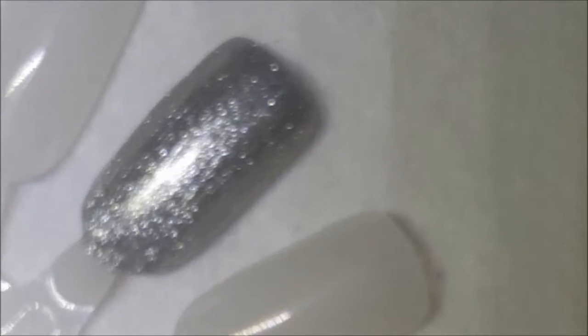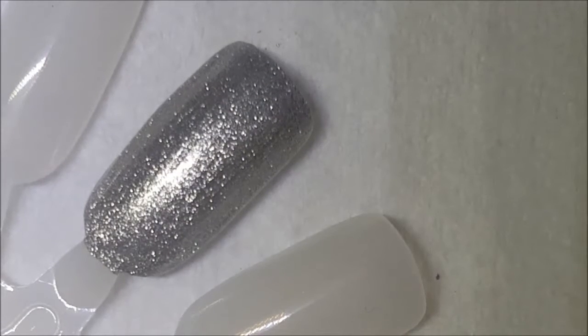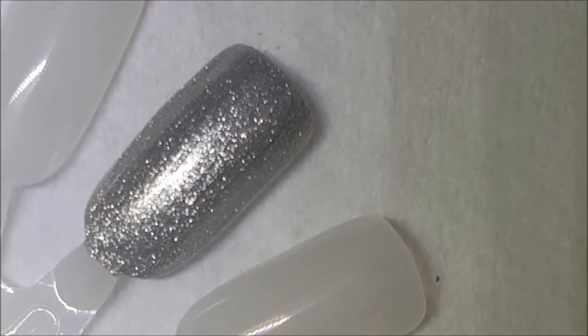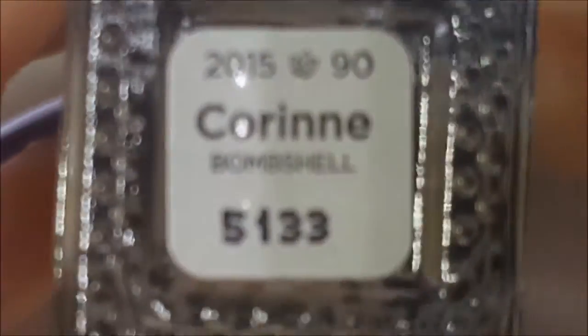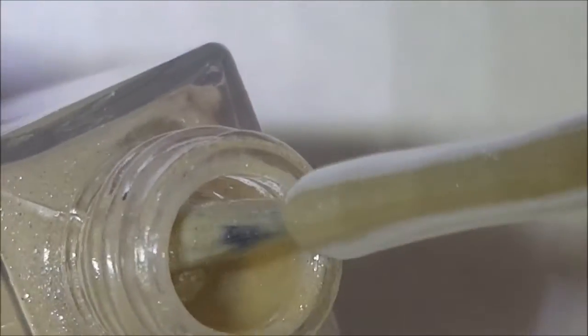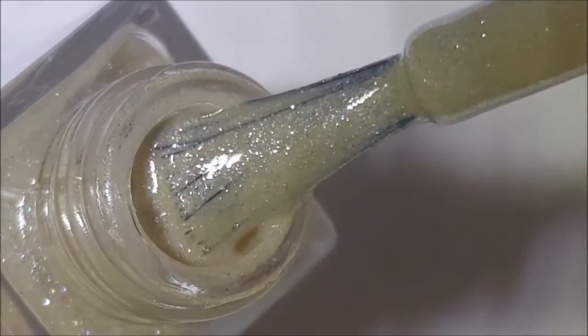Next up, I believe this is textured — they call it Stardust. I'm just giving it a little shake. This is a beige color, and it almost looks like there's an iridescence in the shimmer in there. This is Corinne. Rather than your standard silver run-of-the-mill shimmer, this looks like it might have an iridescence to it.